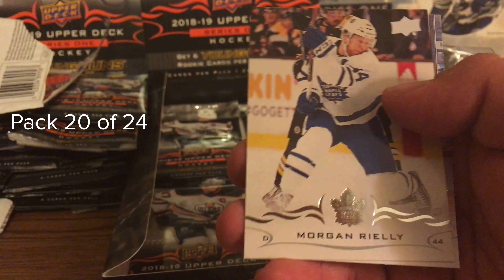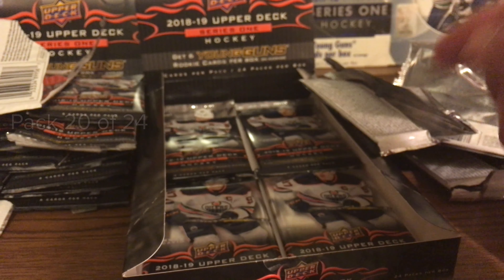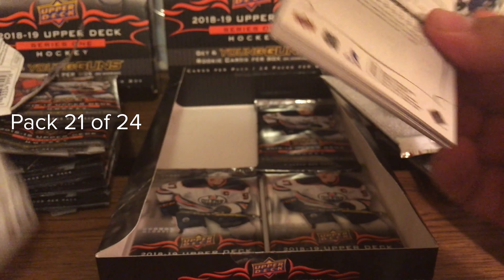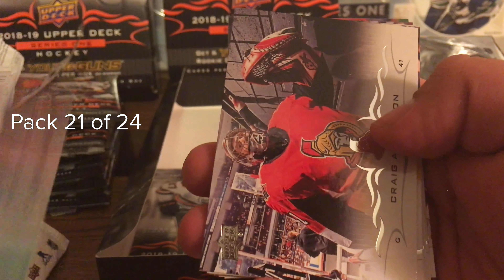Miles Wood, Mantha, Simion, Varlamov, Shooting Stars Brad Marchand, Burakovsky, Palat, Riley, and Andrew Ladd. Final four packs - let's go. I think we're still getting some Young Guns. Ryan McDonagh...